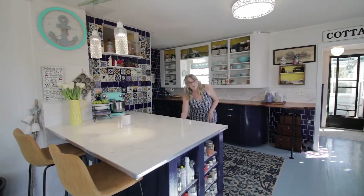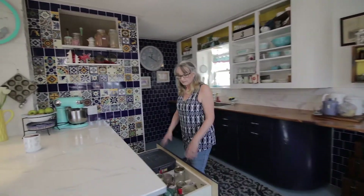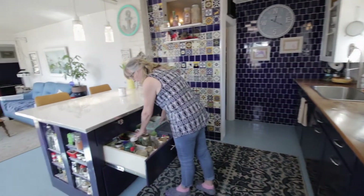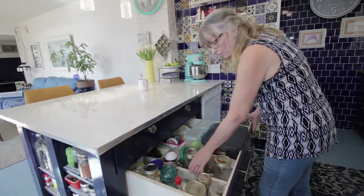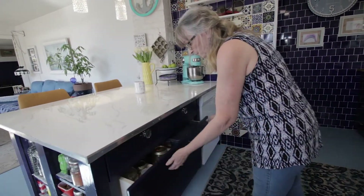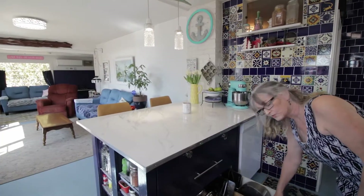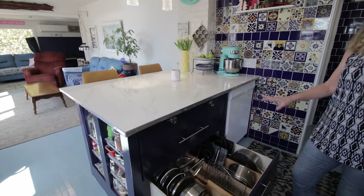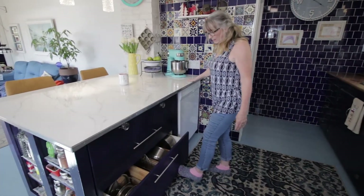We have extremely large drawers on soft close hinges. That holds all of my baking goods — my flours, my sugars, all of my colours. We do a lot of wedding cakes and that type of thing, so this drawer is all customized to fit that. The induction burners are seriously easy to cook with. All of the pots and pans work with the induction burners and can go with the home.